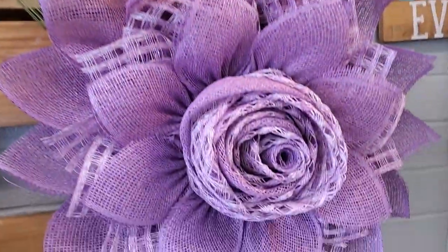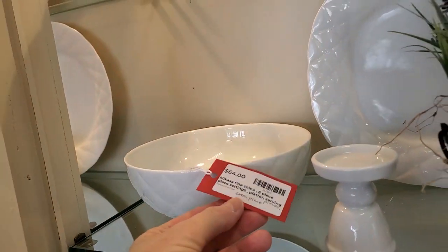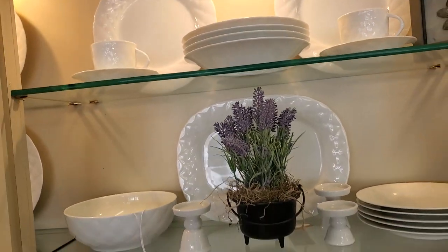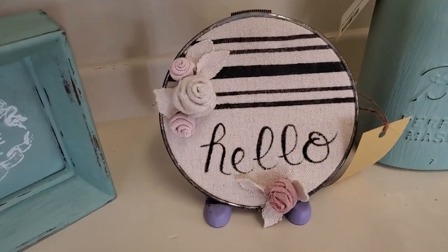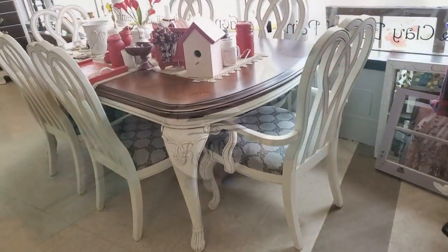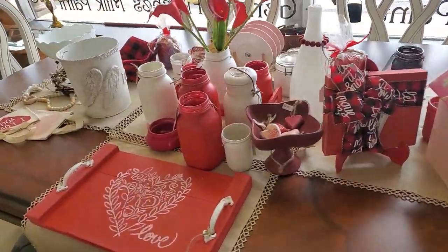Oh, and look at the purple. So every time I come, they always have something different, something new. Oh, look at that. How cute. Oh, look at their table - how they've got that made up for Valentine's Day. Oh, I love it.